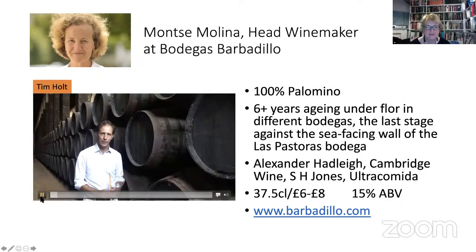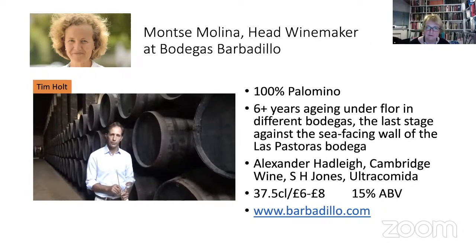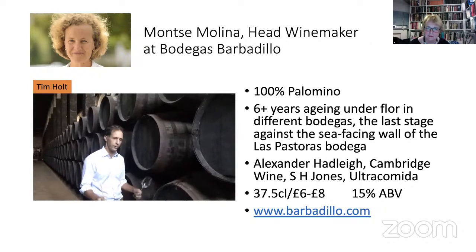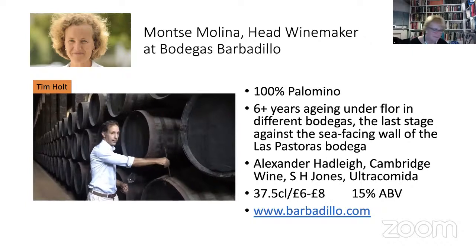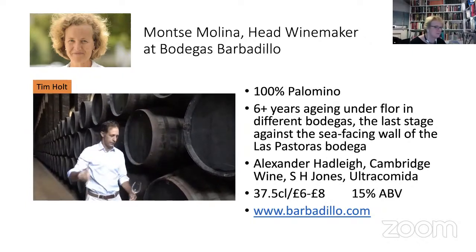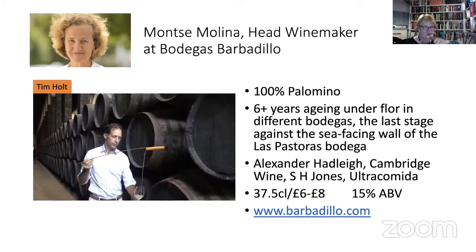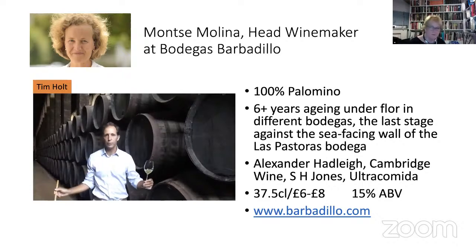Hello, my name is Tim Holtz. I work for Barbadillo on the export side, and I'm here to show you Solear Manzanilla, which we have maturing here in this cask in a maturing stage — what we call a criadera. And here it is to show you what it looks like — maturing in this amazing cathedral bodega, which we call a Bodegas.